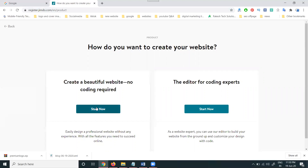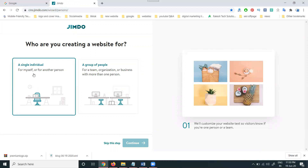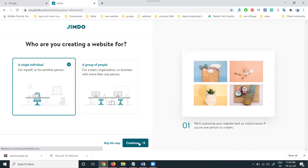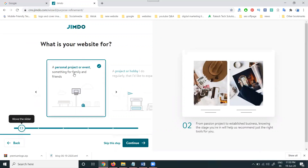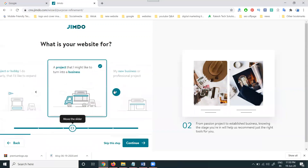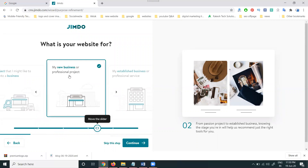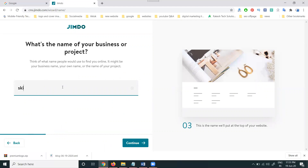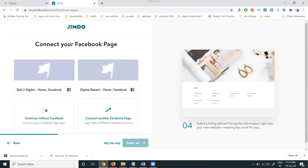We are selecting the first option since we have zero knowledge of coding. It asks: are you a single individual or a group of people creating a website? I'm selecting single individual. Then it asks what your website is for — a personal project, event, new business, or professional project. You can also skip this step. I'm writing my business name here and clicking continue — this will be your particular domain name.